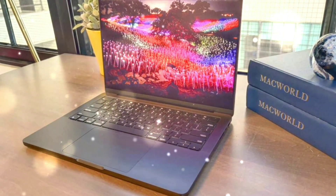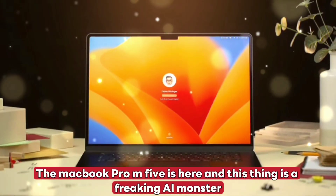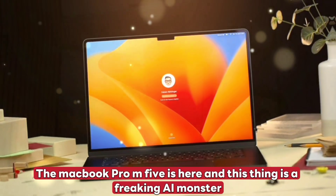Hey guys, welcome back to my channel. The MacBook Pro M5 is here and this thing is a freaking AI monster.